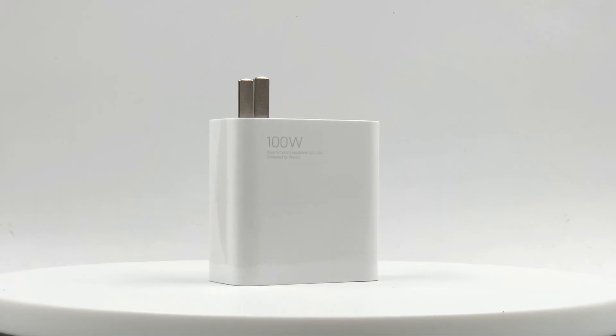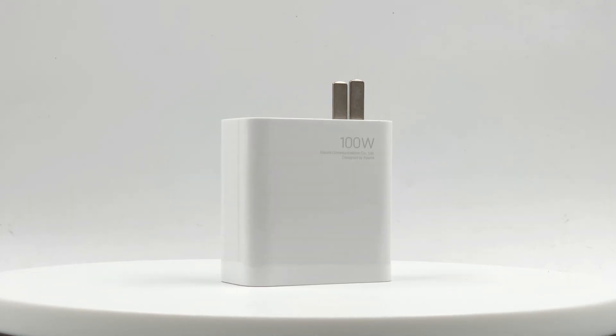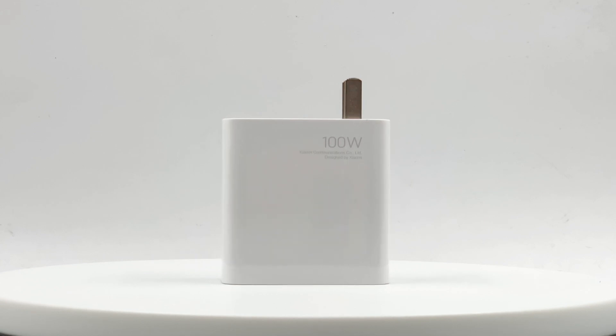Hi guys and welcome back to our channel! Xiaomi released the Redmi Book Pro 15 with a 100W USB PD charger AD100 last year, which supports 20V 5A 100W PD fast charging.